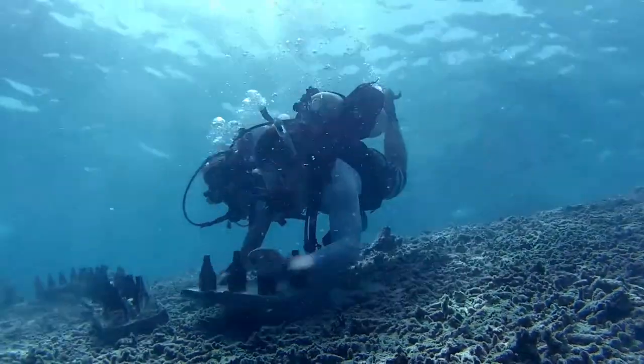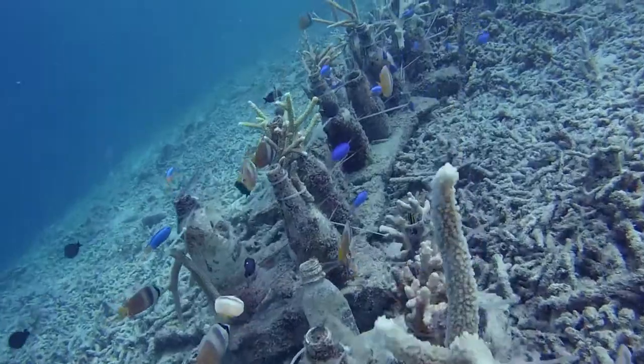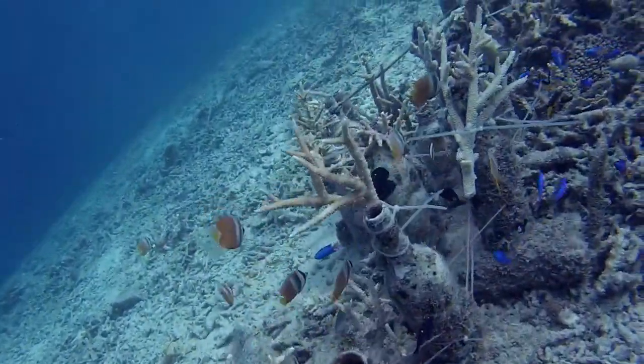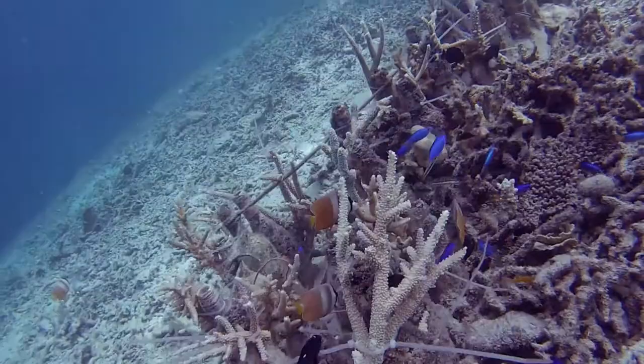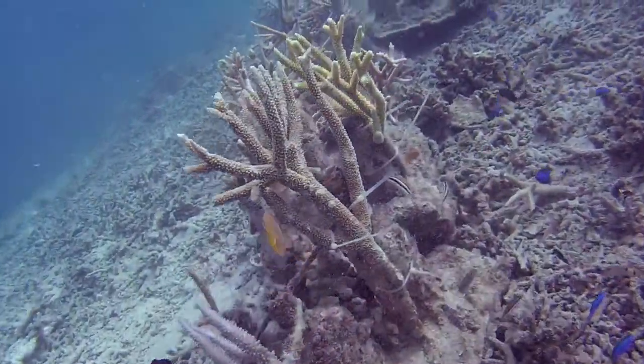We also work on what's called a ribbon reef, which is a linear structure along the top of the reef crest. When the rubble on the reef top starts to roll down the slope, the ribbon reef catches it and stops the rubble movement on the lower side of the reef. You can already see, even after just a year or so, really good development of the corals on the downward slope.